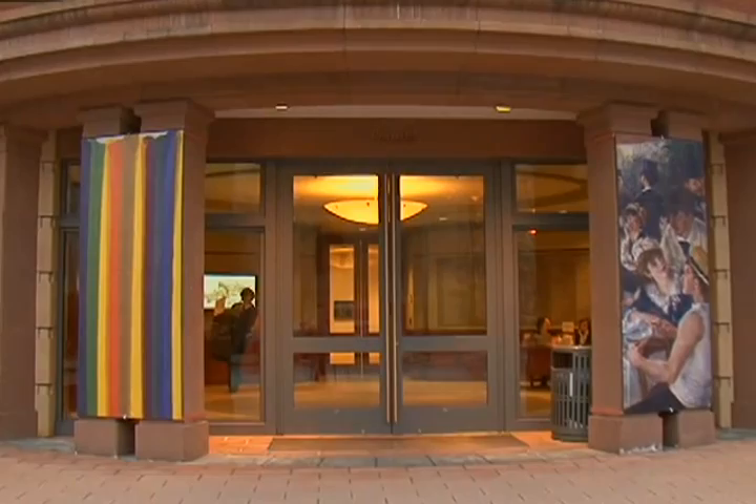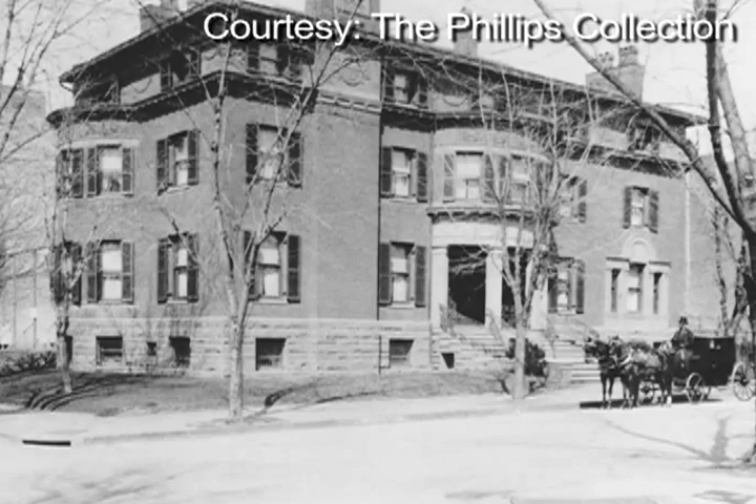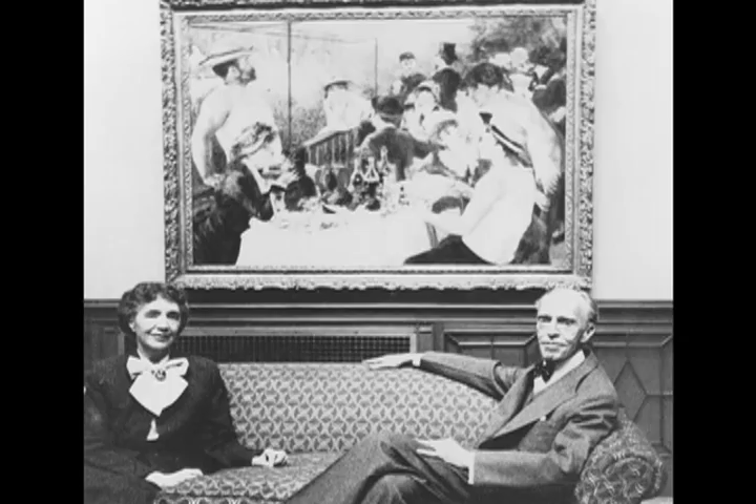The Phillips Collection is a small private art museum tucked away in the heart of downtown Washington. It's been open to the public since 1921. It was originally the home of Duncan Phillips, a passionate collector who transformed his boyhood home into the first museum of modern art in America.